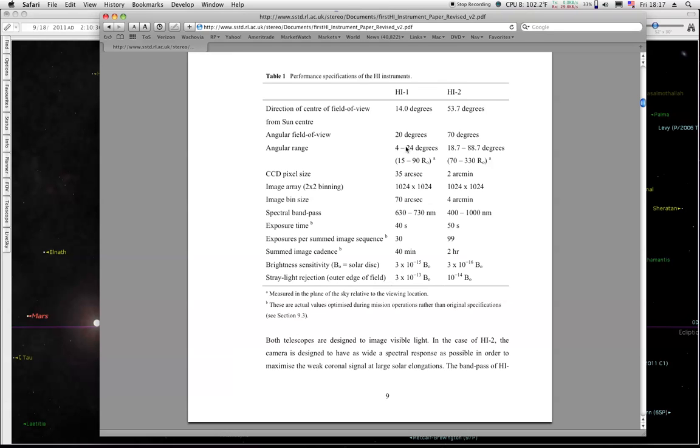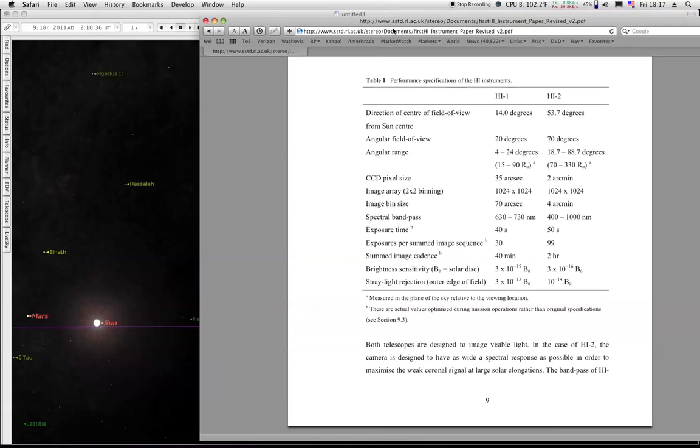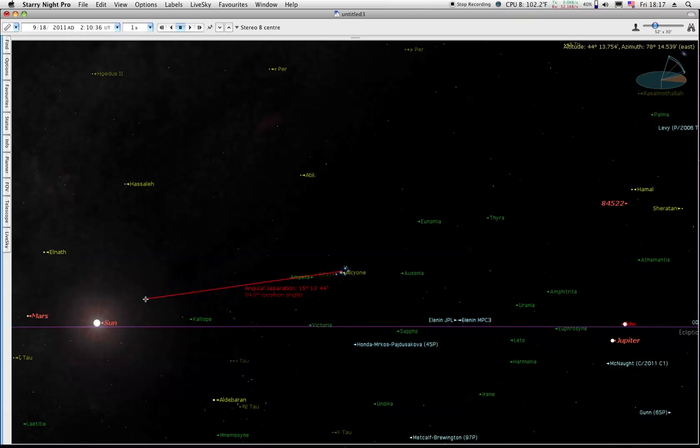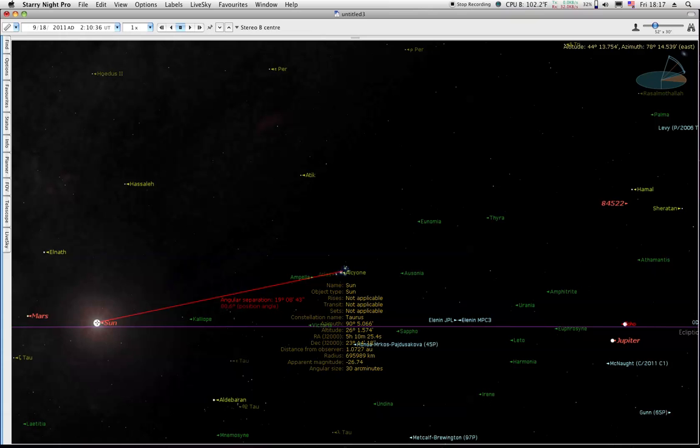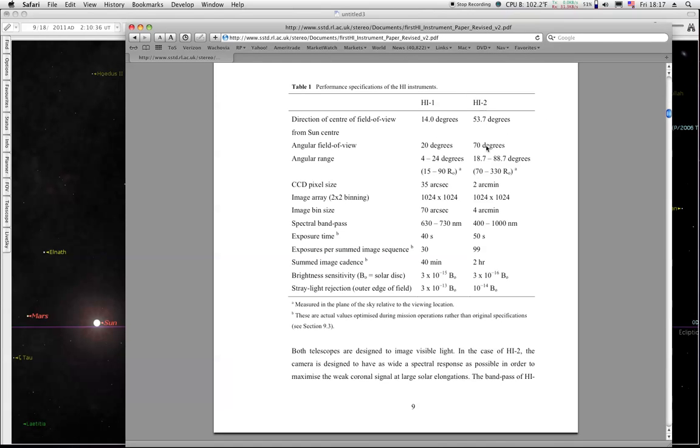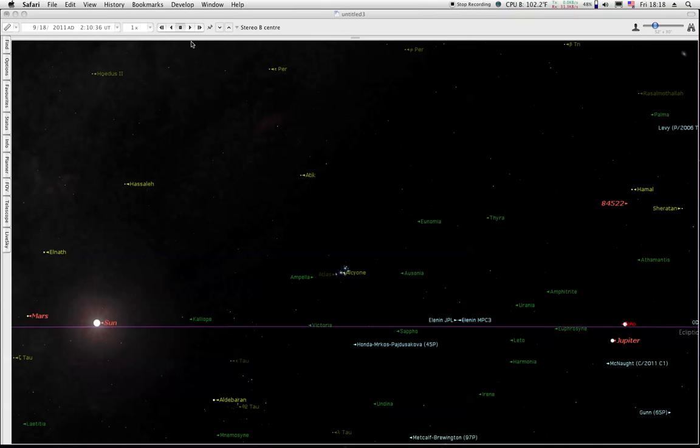We saw the comet come in on HI-1 when it was within 4 degrees of the Sun. Now we're starting to see the Pleiades come in on HI-2 because it's now 19 degrees away from the Sun — or it was on the 18th. As the Pleiades has moved away from the Sun to 19 degrees, it is just now coming into view of HI-2 because HI-2 starts at 18.7 degrees away from the Sun. So on the 18th, the Pleiades started coming into view on HI-2.